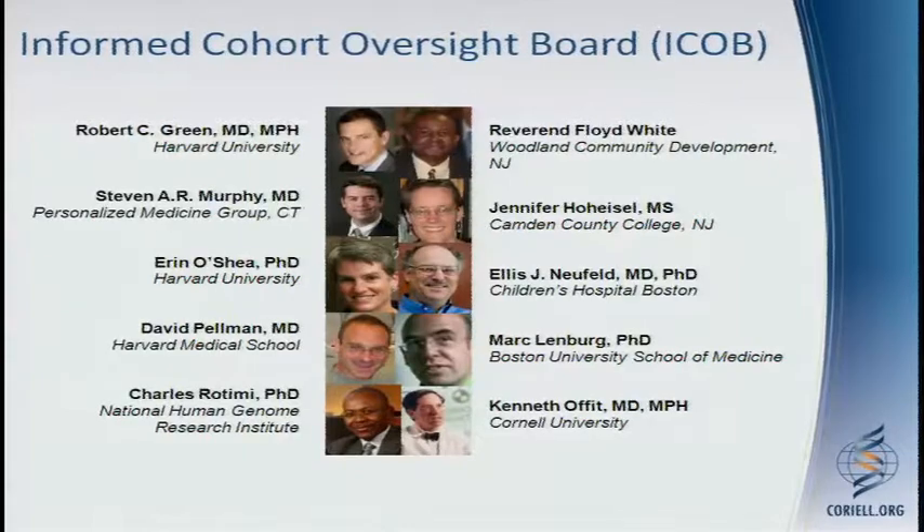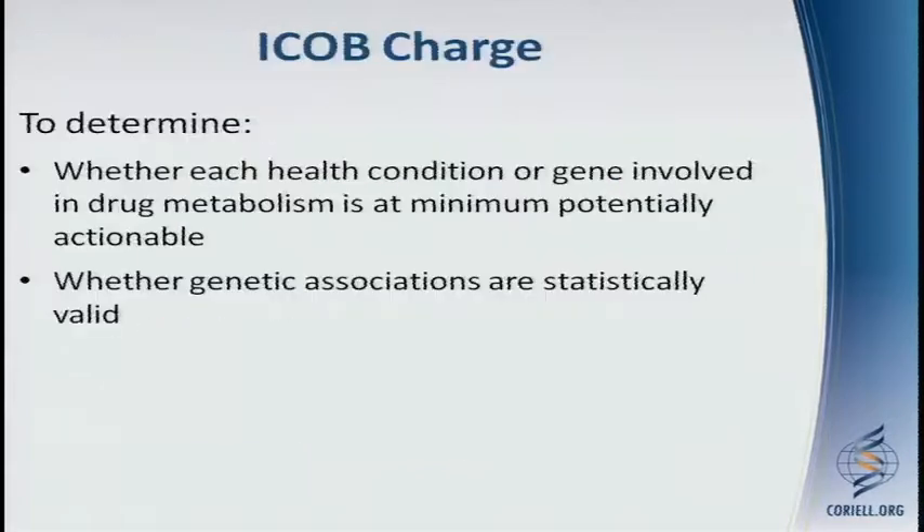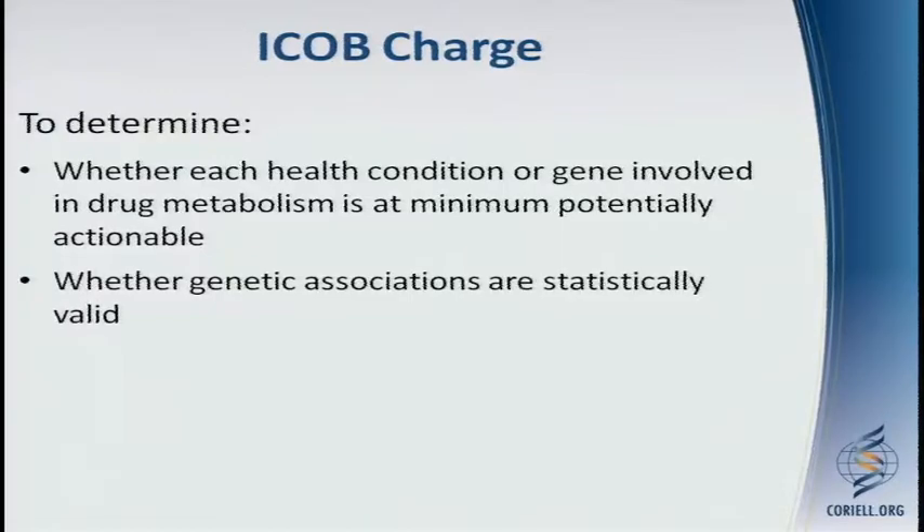Coriell's Informed Cohort Oversight Board consists of many notable scientists, some of whom are in the room, and this group just met this past Monday. Their charge is to determine whether each health condition or gene involved in drug metabolism is at minimum potentially actionable. It's hard to say what the cutoff should be, but because we want to look at the potential utility of this information, some level of actionability was needed. They are also charged with determining whether the genetic associations we're proposing are statistically valid.